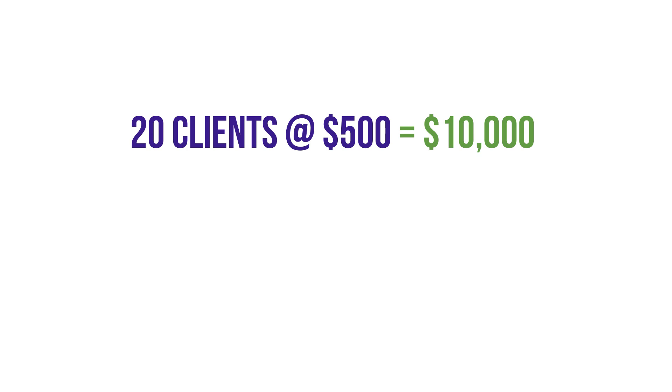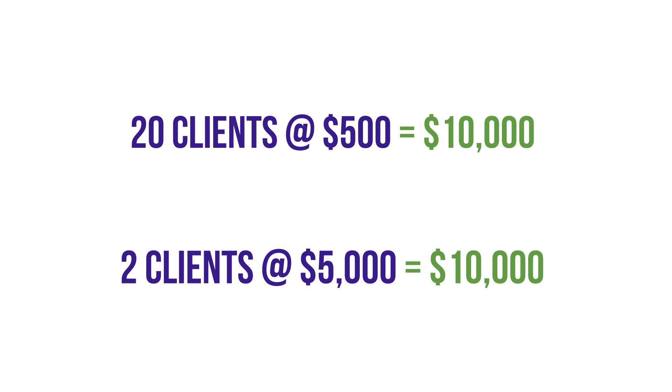Now let's look at this as if we are only serving two clients. But now instead of charging $500, we're throwing on an extra zero and we are charging $5,000 per client. So now we still have that same revenue of $10,000 per month.